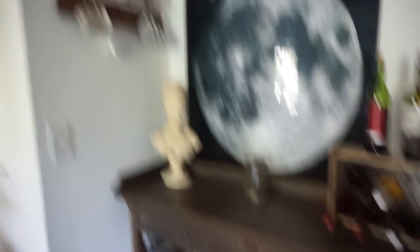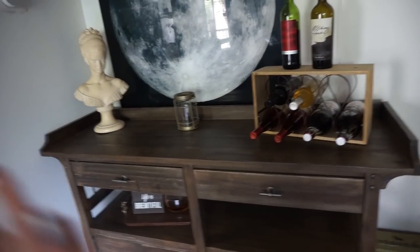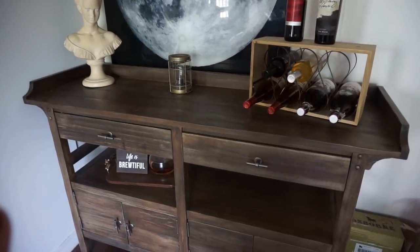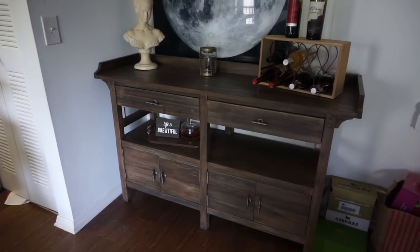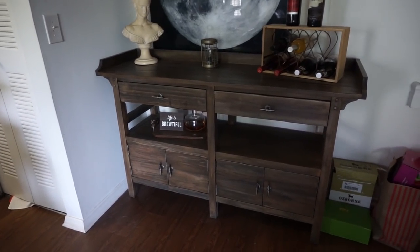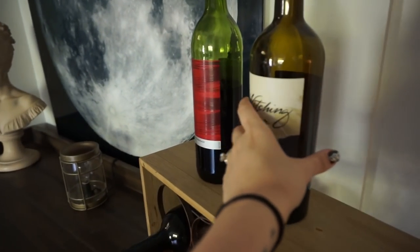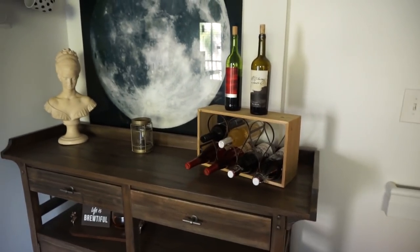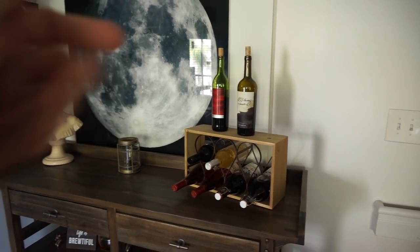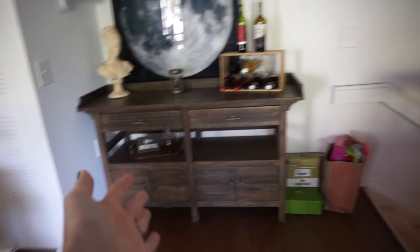I could not be happier with this buffet. I already have my coffee cups hanging for when I eventually turn this into a coffee station. Do you guys think I should leave it as a bar and not turn it into a coffee station? Let me know in the comments. Normally these bottles wouldn't be up here, but we just went to Total Wine — fun fact, if you're getting married, go to Total Wine, let them know what you're looking for, they open bottles for you to try and you take them home for free.